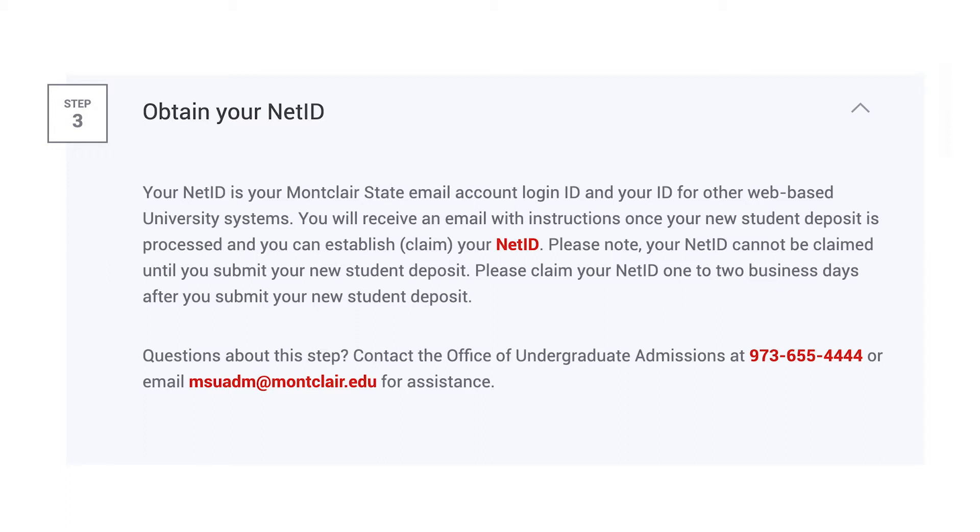Obtain your NetID through instructions you'll receive via email. This connects you to all web-based university systems, including your university-issued email address.